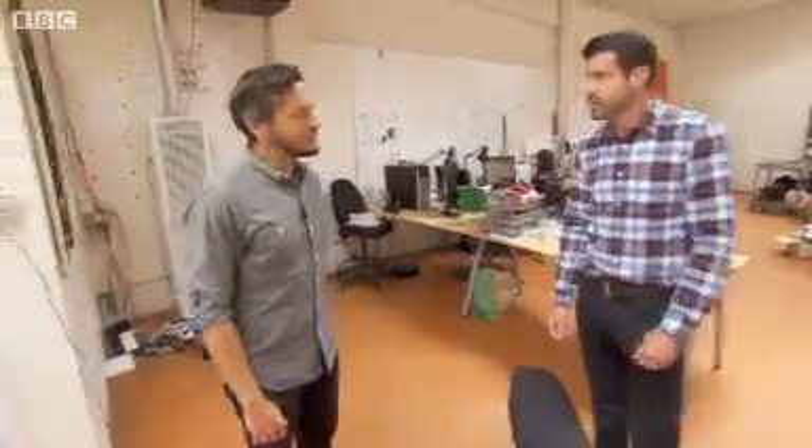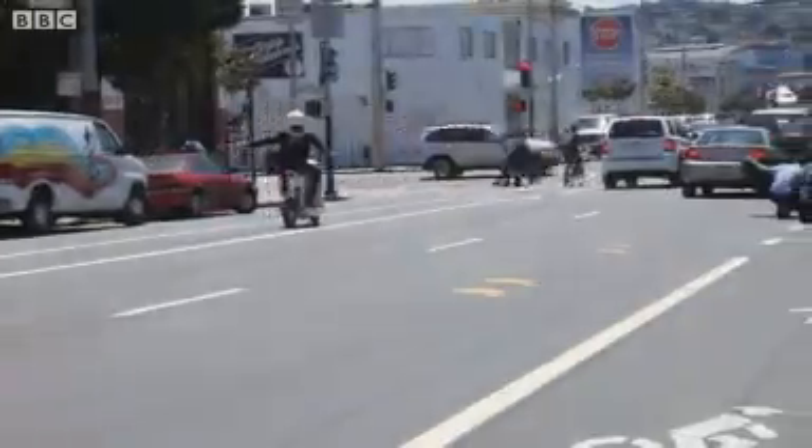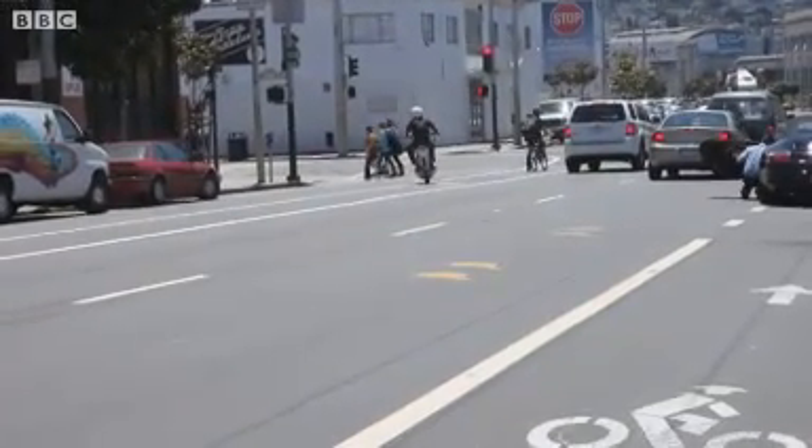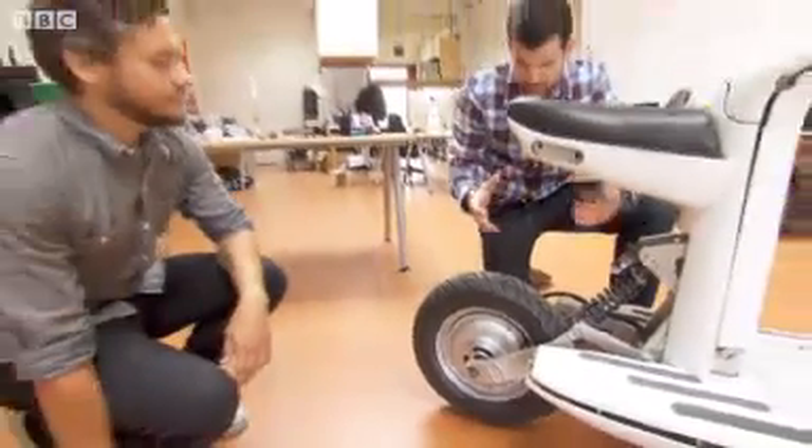We've tried to turn that on its head and make this more about the cargo first, with the driver on the back. Those drivers are somehow able to navigate the streets safely — we're trying to make that even safer by making something specifically geared towards carrying cargo, so they can do so in a much better way. So you obviously have no engine up here — how do you drive this bike?